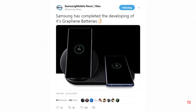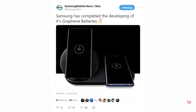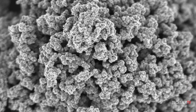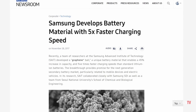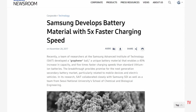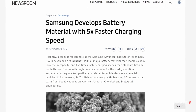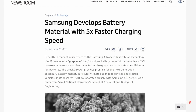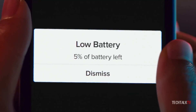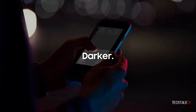It looks like Samsung has completed the development of graphene batteries. Samsung has developed a new battery tech called Graphene Ball. The charging times are dramatically reduced as it charges 5 times faster — current lithium-ion batteries take an hour to fully charge, but this will be reduced to 12 minutes with this new tech.